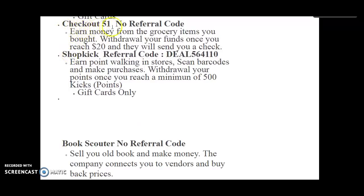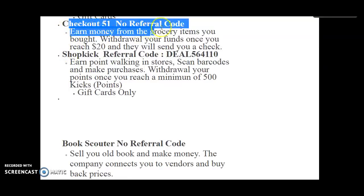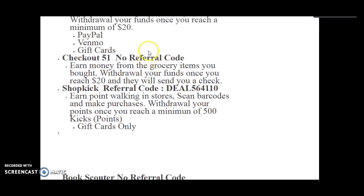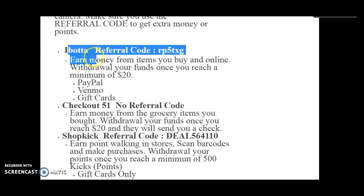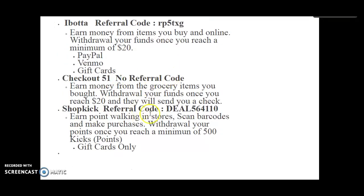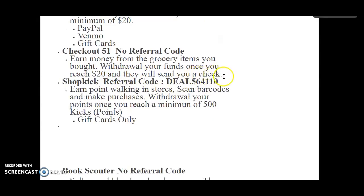And Checkout 51 — there's no referral code, but don't worry. You can earn money from grocery items that you bought. Make sure you save your receipts for Ibotta and for Checkout 51 as well. For this one, I think you need to scan the barcode item. Withdraw your funds once you reach $20, same thing as Ibotta, and they will send you actually a check.